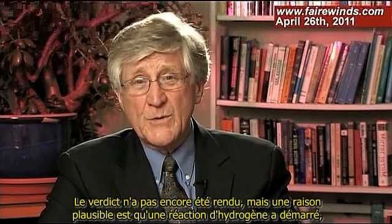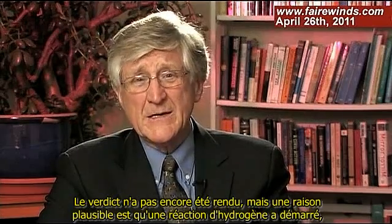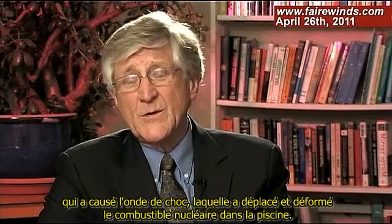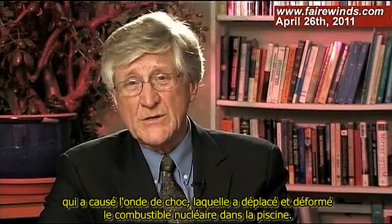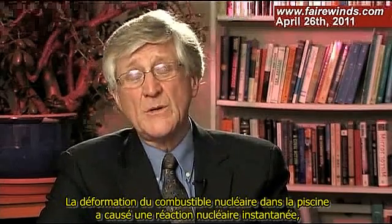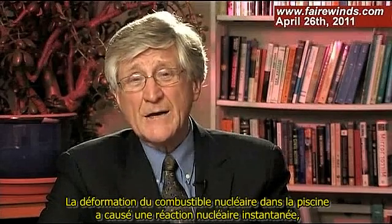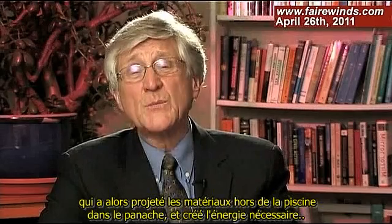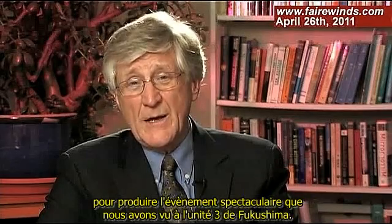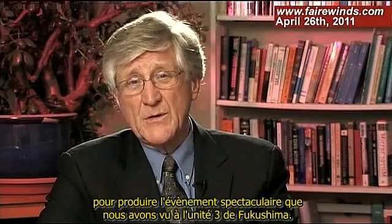The jury is still out on why, but a plausible reason is that a hydrogen reaction started, which then caused a shock wave to move and distort the nuclear fuel in the pool. The distortion of the nuclear fuel in the pool creates a prompt nuclear reaction, which then blows the rubble out of the pool up into the plume and creates the energy needed to produce the dramatic event we've seen at Fukushima Unit 3.